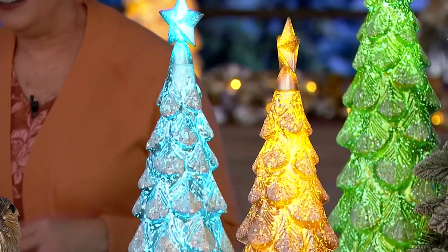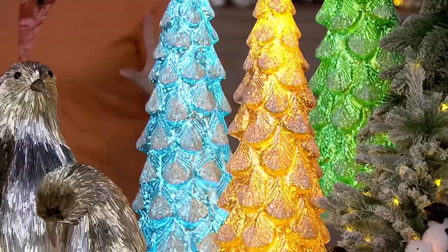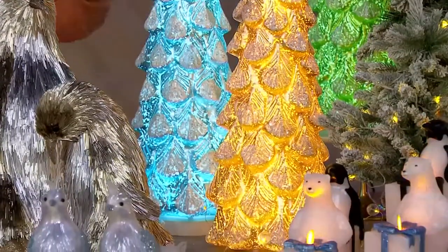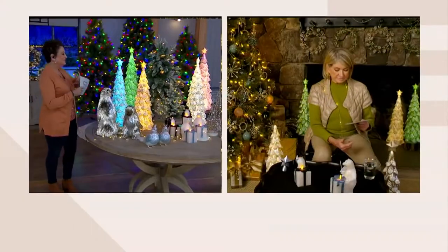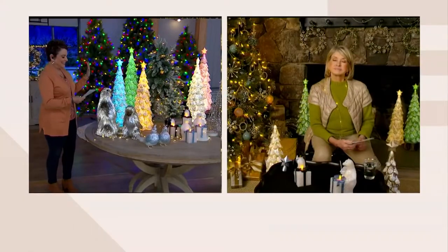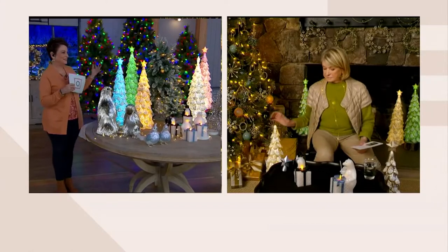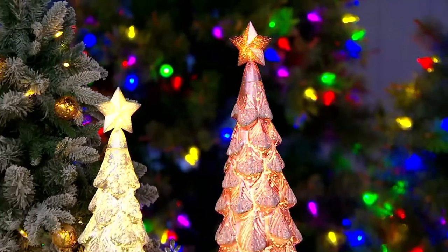And Martha, I literally had to look at my notes five times wondering, did we make a mistake when we said indoor-outdoor? Because this is so elegant and so beautiful, but transformative. And it is a 24-inch indoor-outdoor tree. They've kind of been the star of the set. They are brand new and we have gorgeous colors for you.